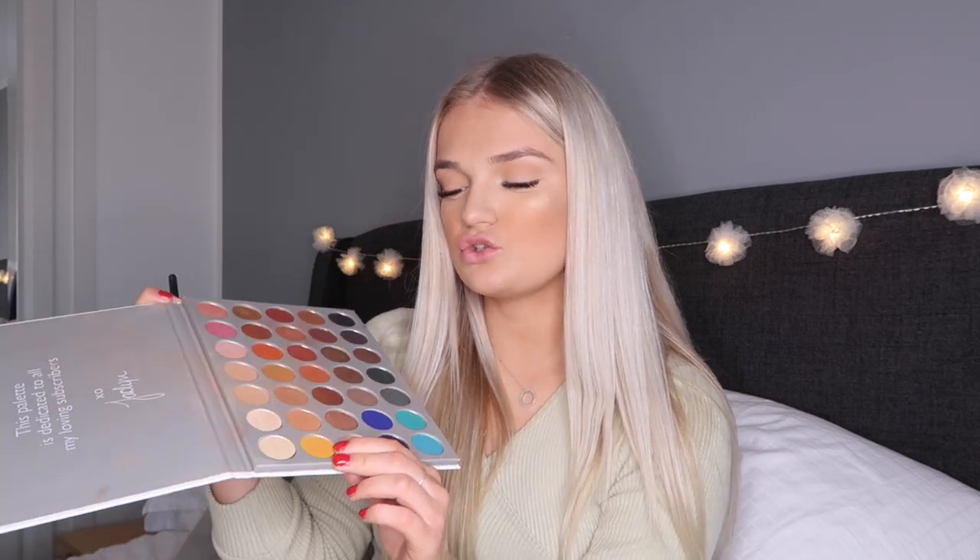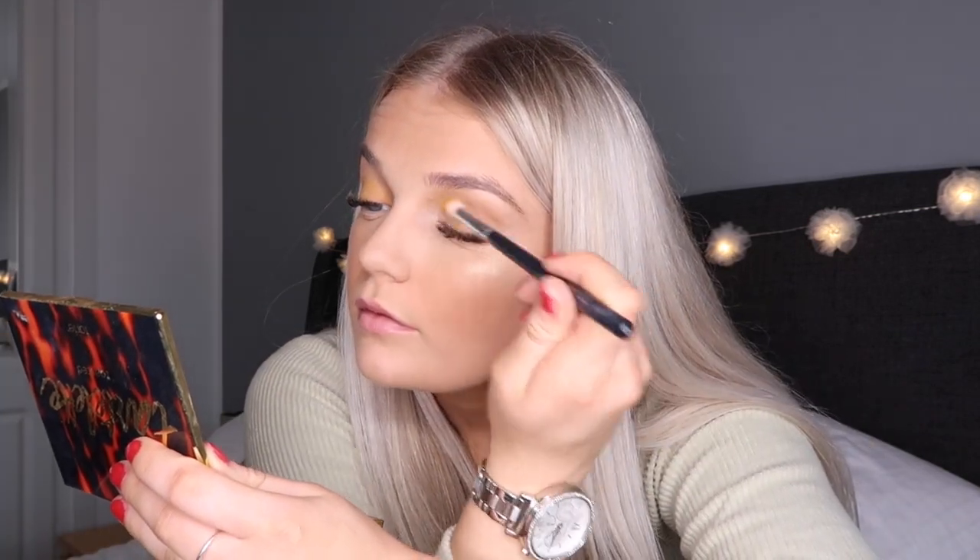Nothing too special — I just blend a neutral color through the crease. But then I spotted a yellow color and it's just screaming spring to me, so I'm going to put that over the lid as well. I was going to do just nude eyes but the yellow just called to me.